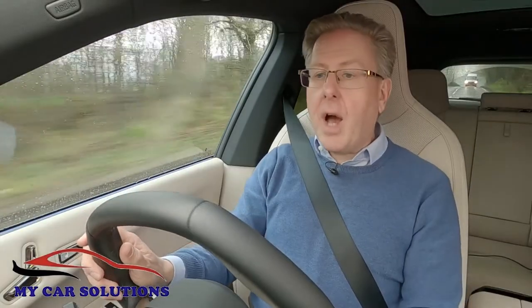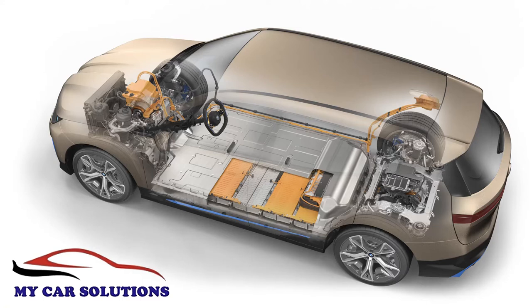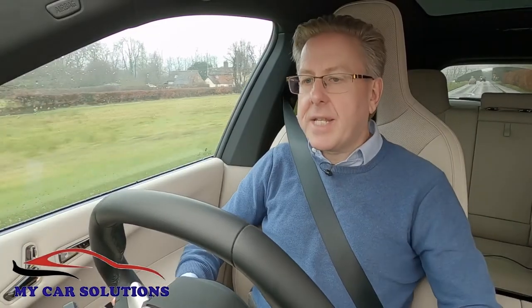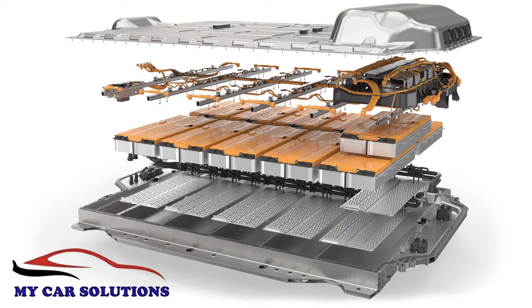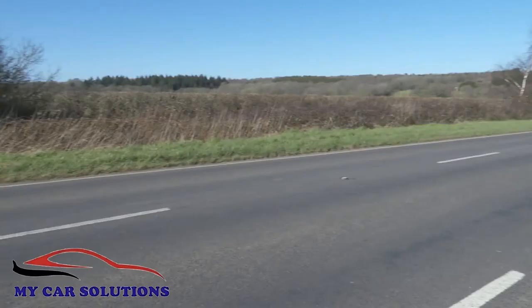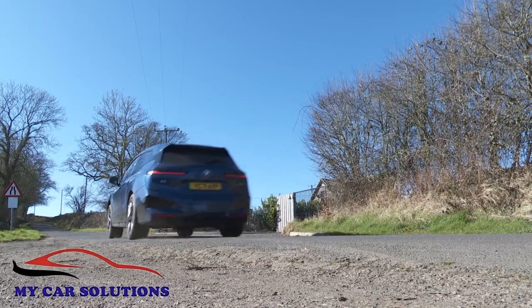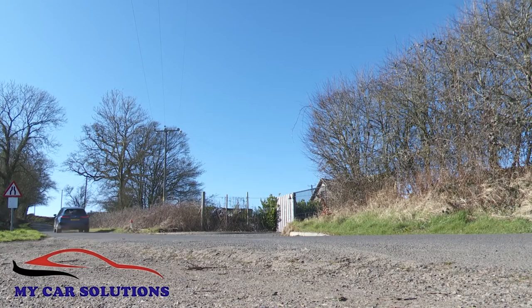There's a choice of three iX variants, all using the same twin motor four-wheel drive configuration. Things kick off with the iX xDrive40, which has 326 horsepower, a 71 kilowatt hour battery pack with a 257 mile range, and when driven less frugally, a rest to 62 miles an hour time of just 6.1 seconds on the way to 124 miles an hour.